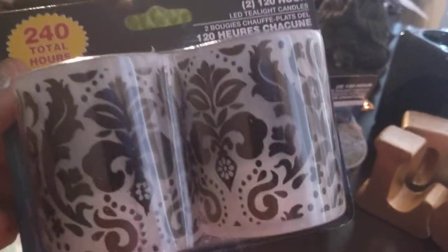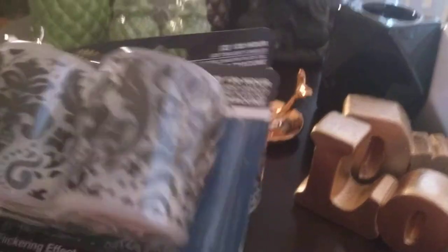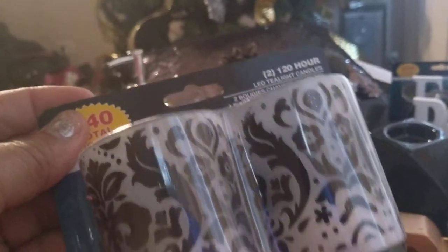I also found these LED lights where they keep the candles and picture frames. They are 240 total hours, which makes it 120 each. They are a black and white damask type pattern, and I am going to do a vignette with these. They also have little LED votive candles in a silver mercury and a gold mercury pattern, but it didn't say much to me, so I passed on that and just stuck to the tried and true black and white damask.